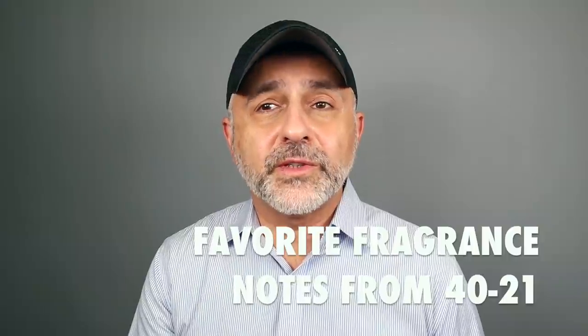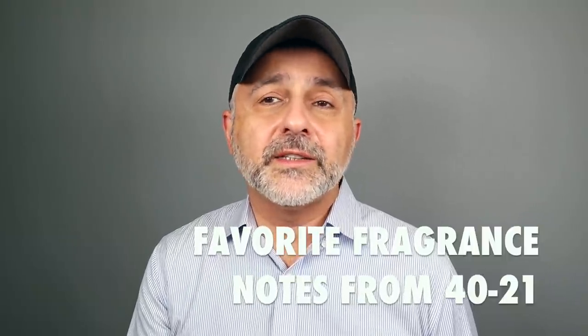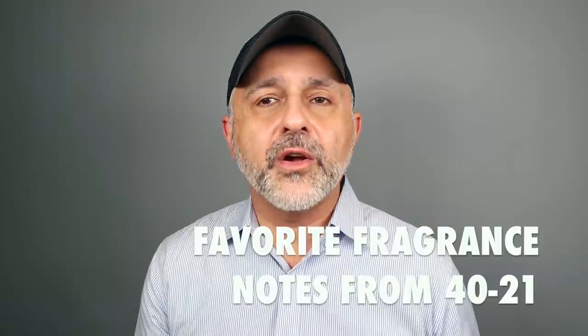Thanks so much for tuning in. This is Sebastian with Smelling Great Fragrance Reviews. It's all about my favorite notes. I decided to do this in a two-part video because I'm doing 40 different notes. Today it's 40 to 21 — these are some of my least loved notes, but they're still great notes. If I mention a note, most likely you'll find a video about each note on my channel — not all, but most will have a separate video.